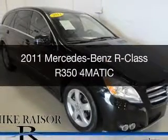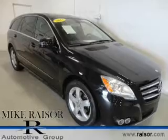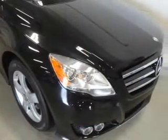This is a used 2011 Mercedes-Benz R-Class, powered by all-wheel drive, a 3.5-liter, six-cylinder engine, and an automatic transmission.